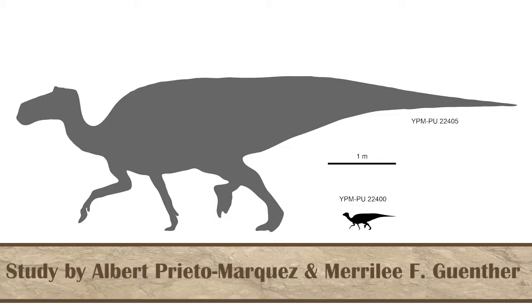This month, a study was published on the smaller Maiasaura, helping us to understand just how the dinosaurs grew during their younger growth periods, rather than focusing on the growth period as a whole.